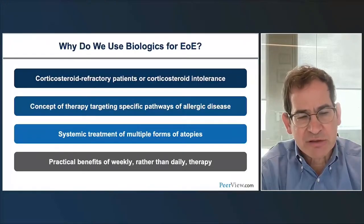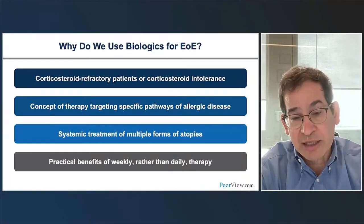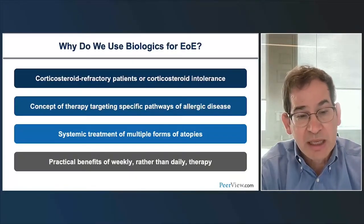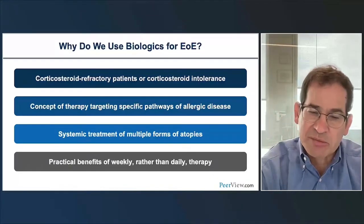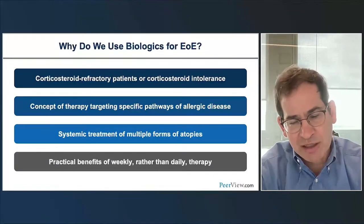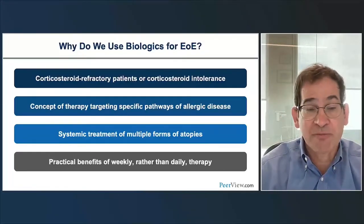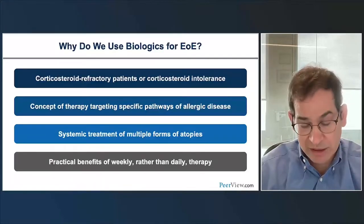Since EOE is an allergic disease and you're targeting an allergic pathway, you might be able to target multiple forms of atopic disease. Using a systemic treatment, you can target not only their EOE but other atopic diseases such as asthma and atopic dermatitis. There's also the benefit of weekly versus daily therapy—most biologics are injections versus daily therapies, which some patients and families prefer.